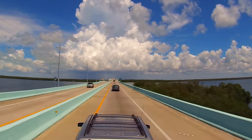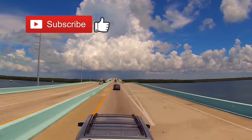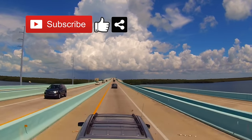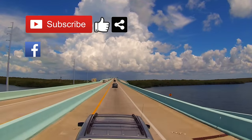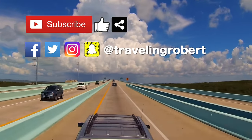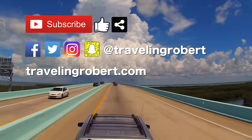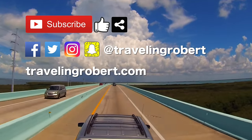Well, that's all folks. Do remember to subscribe if you haven't, and if you liked it, give me a thumbs up and share with your friends, and comment below. I am also on Facebook, Twitter, Instagram, and even Snapchat, so follow me there too. I am now Traveling Robert in all of the social networks, and you can also visit the blog at TravelingRobert.com and join the mailing list.